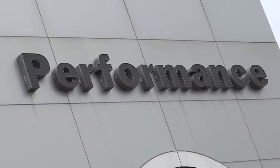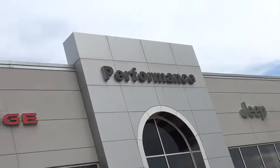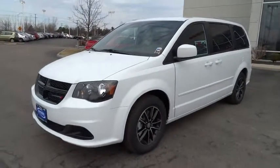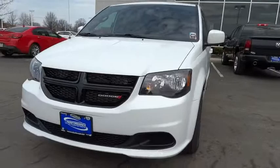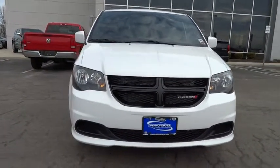2015 Grand Caravan. The Dodge Grand Caravan received the government's highest front and side crash rating of five stars. Its vast interior is widely praised with an innovative seating arrangement, versatile cargo storage, and enough entertainment features to keep the kids entertained on road trips — and is priced below $30,000.